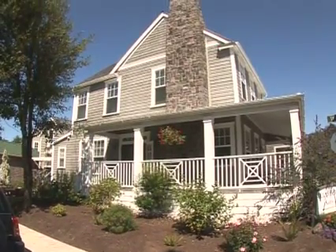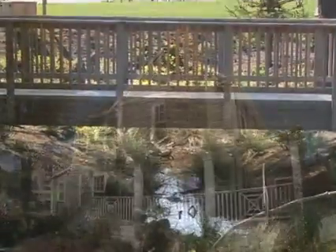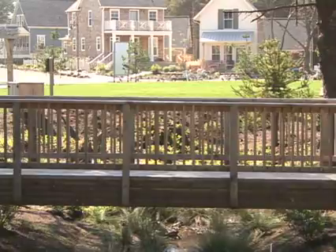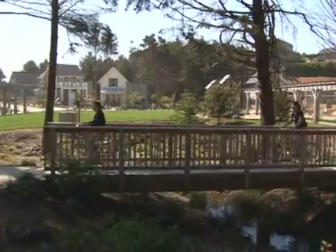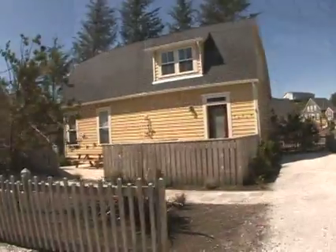The homes at Olivia Beach have been carefully planned to ensure the health of residents and the environment. Eco-friendly building materials and responsible landscaping techniques like crushed oyster shell ground cover result in healthier homes and more cost-efficient living.